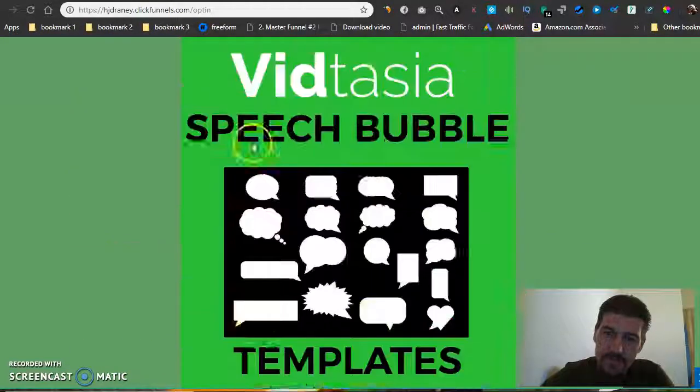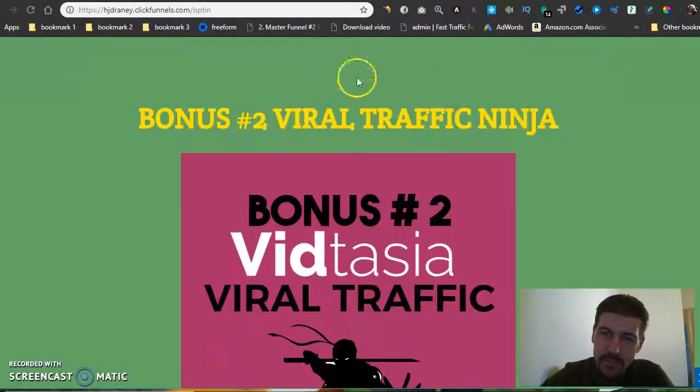Feel free to check out anybody else's bonuses, but I've got the best ones out there. If you like them, go check out my link in the description below. If you enjoyed this little review, hit the subscribe button — we're trying to grow my channel. Thanks guys and have a good day!